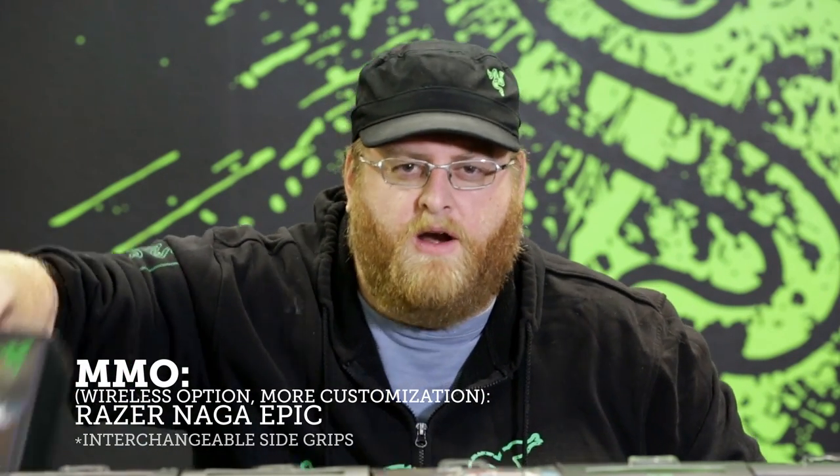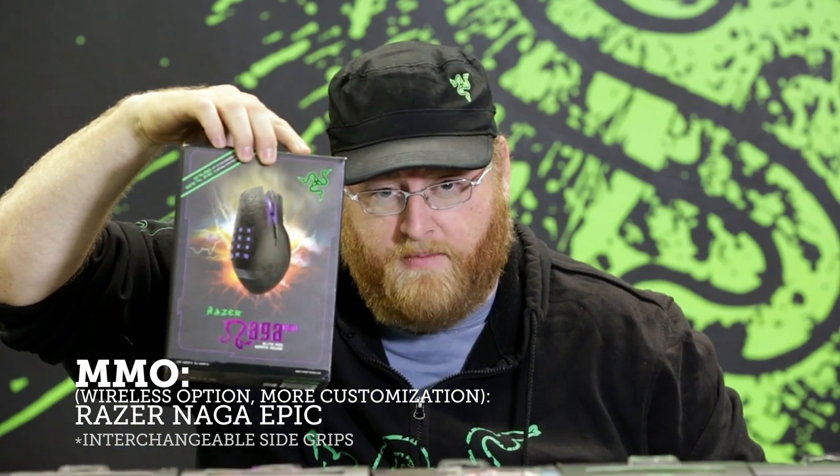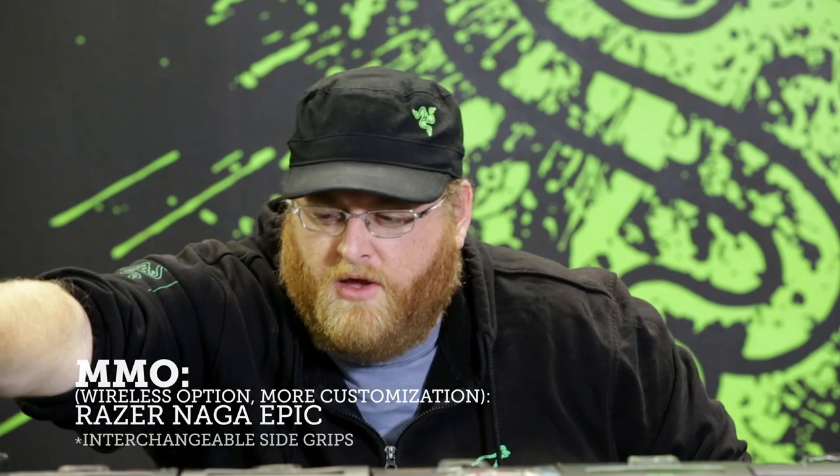These are all purpose-built mice. So if you're into MMOs, left-handed or right-handed, you're going to want to go with the Razer Naga. But maybe you want a little more to the mouse — wireless freedom, interchangeable thumb grips, multicolored lighting. We got you covered there — upgrade with the Naga Epic. If you focus on action RPGs and MOBAs and want something a bit more aggressive, the Razer Naga Hex is where you want to be.